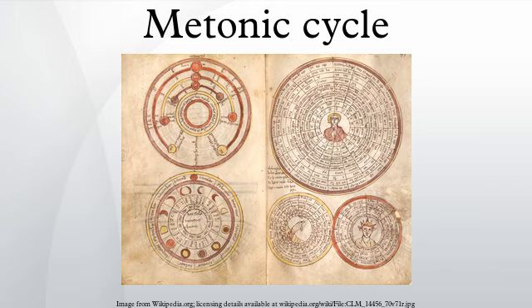For astronomy and calendar studies, the Metonic cycle, or enneadecaeteris, is a period of very close to 19 years that is remarkable for being nearly a common multiple of the solar year and the synodic month.